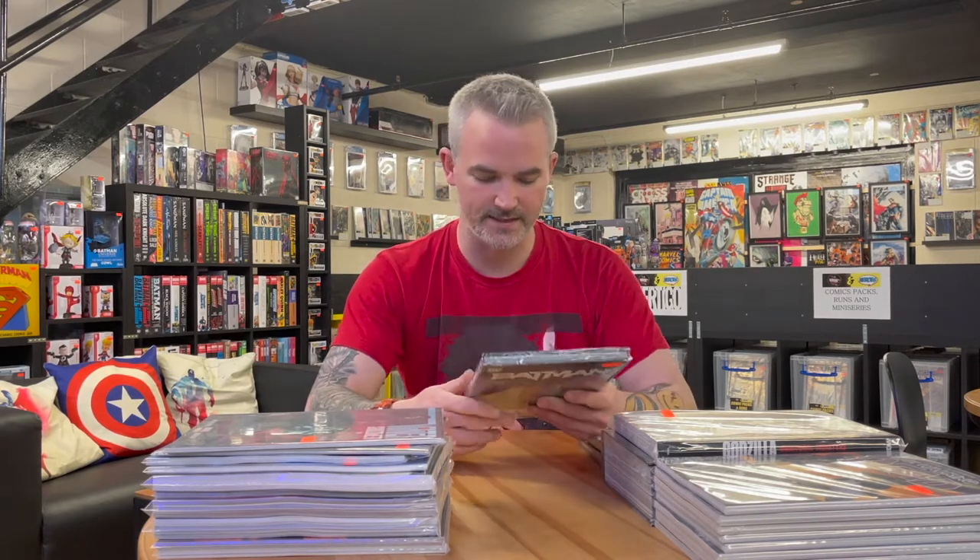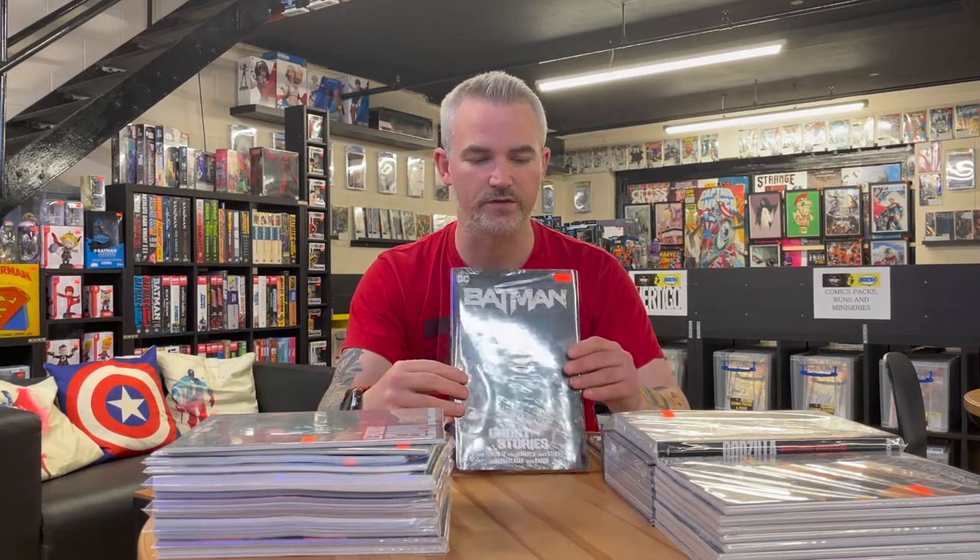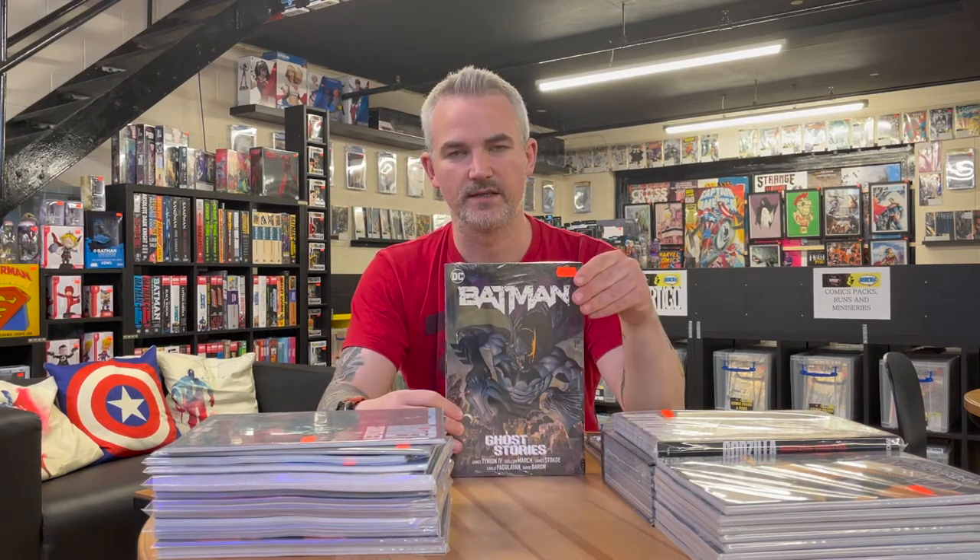The next hardcover from James Tynion's Batman run is in this week. Tynion took over at issue 86 — Dark Designs was the first arc, Joker War was the second, and this is the third, Ghost Stories, which introduces a character called Ghost Maker. It's predominantly drawn by Guillem March, with some great work from James Stokoe. It collects Batman issues 101 to 105, Batman Annual 5, and a story pulled from Detective Comics 1027 important to Tynion's run. Beautiful hardcover spine design for us OCD collectors.